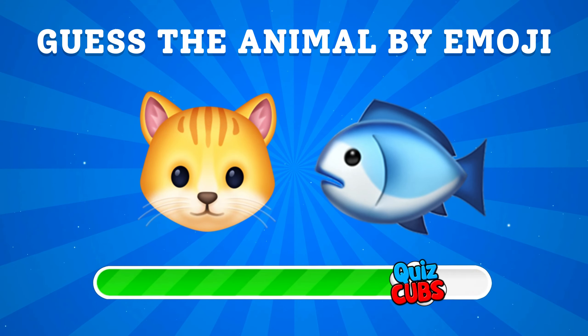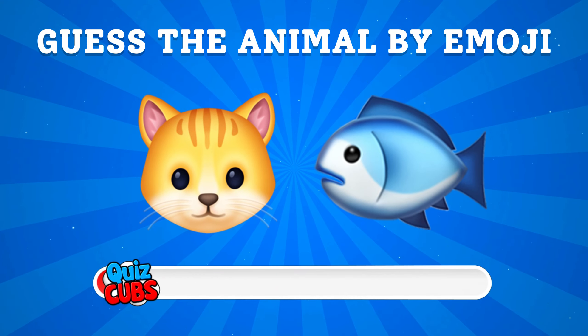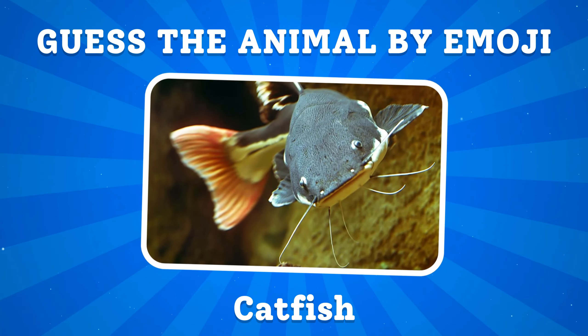Guess the animal by emoji. It's an animal — a catfish.